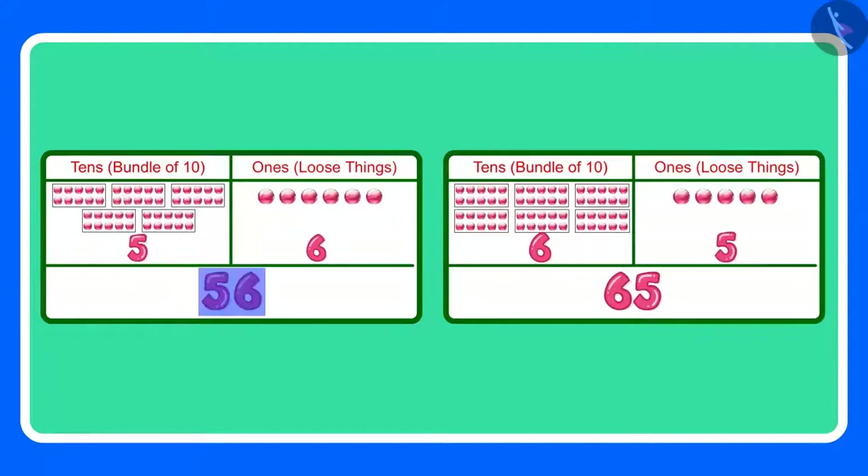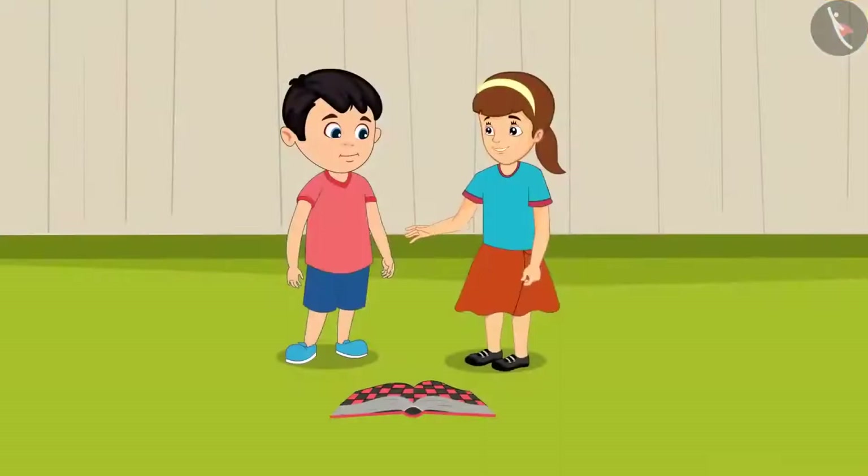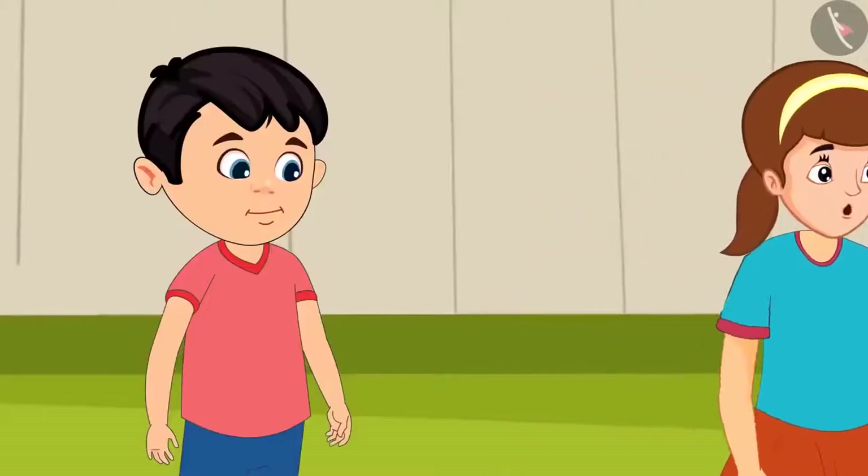Children, can you tell me which number is greater between the two? Yes, correct. 65 is the greater number because it has more tens. Now do you understand Chotu? Since 65 is a greater number, I have won the game. Yes, I have understood Aarti. Anyway Chotu, now I am going home. See you tomorrow.